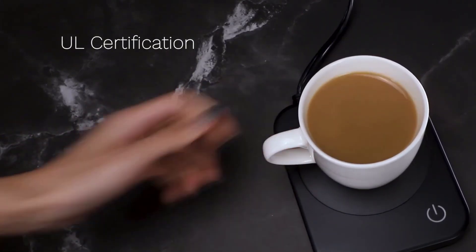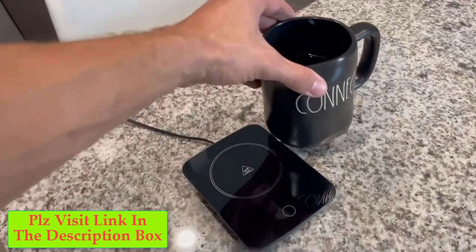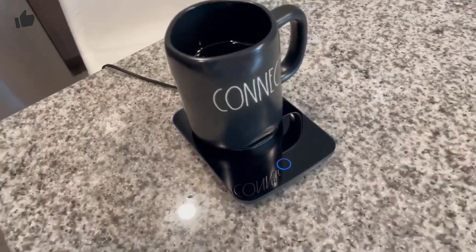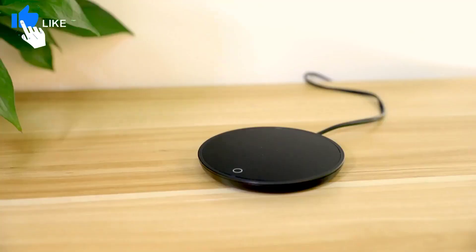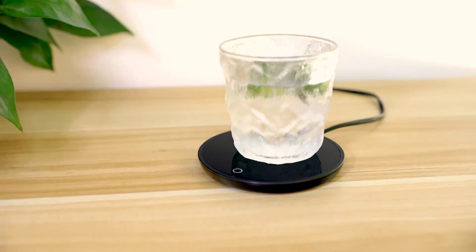There is nothing worse than going to reach for your mug of coffee and finding it cold. For the distracted coffee drinker this can be a recurring problem, particularly when you get busy at work or home. Thankfully there is a simple and easy solution. Enter the mug warmer. A mug warmer is a great investment for those looking for an easy way to keep their beverage warm.